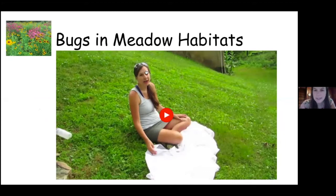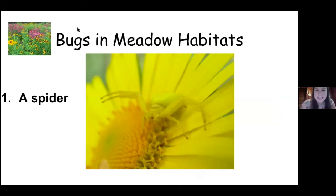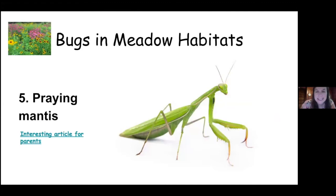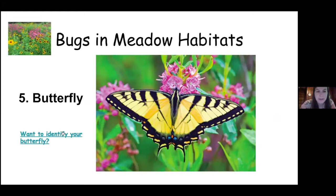Here are some bugs that you might see in a meadow: a spider — this one's really cool, he's camouflaged — a grasshopper, a bee, a praying mantis, and a butterfly. If you want to identify your butterfly, there's a good link for that. And of course monarchs, one of my favorites. So if you see a monarch butterfly and you want to figure out if it's a male or a female, look at the outside of the wings.